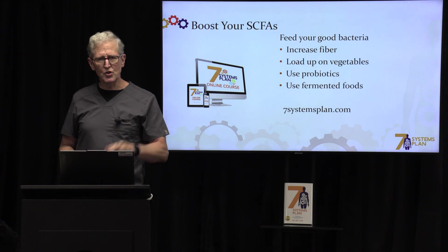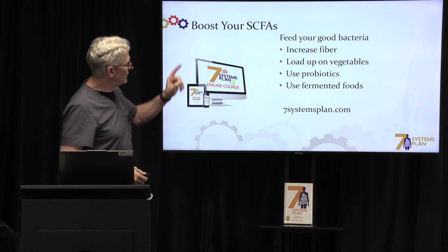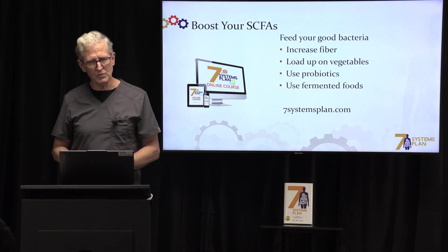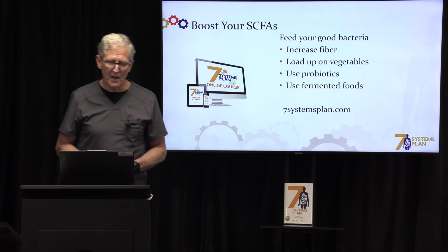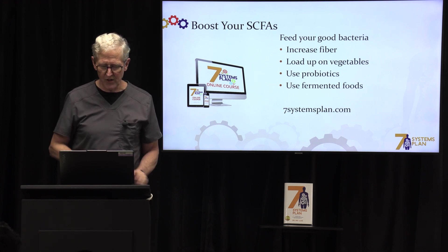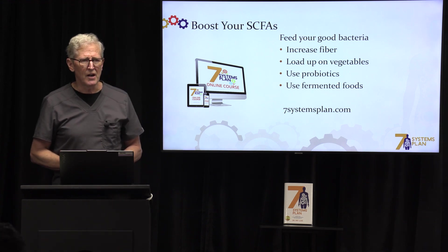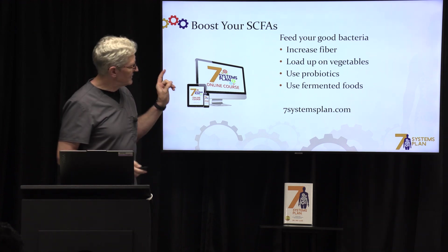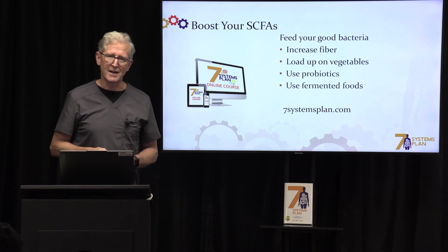I want to encourage you to boost your short-chain fatty acids. You do that by increasing fiber — the absolute best source of fiber is vegetables. Eat cups and cups of vegetables today. I also encourage you to use probiotics; there are specific strains that are more helpful than others. Have fermented foods in your diet. And if you want the big picture on how to get healthy and reverse problems, check out 7systemsplan.com.